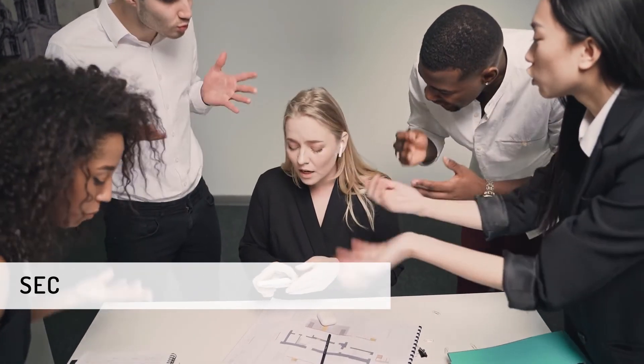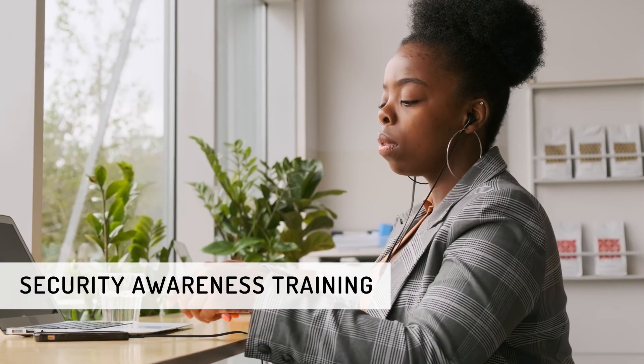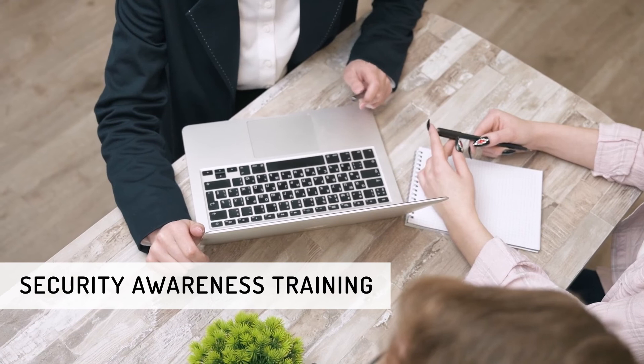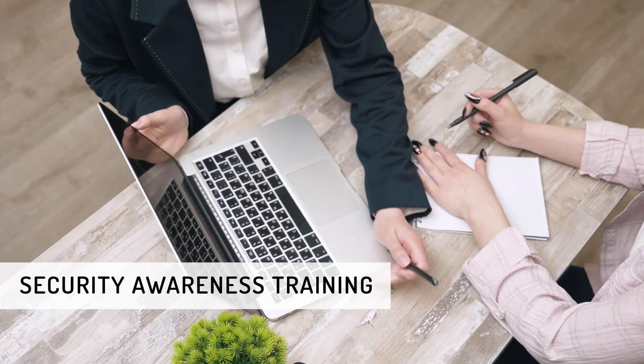Phishing is scary. It preys on our worst anxieties and betrays our trust. But knowledge is power. You can stay on top of current phishing strategies and scams by signing up for Digital Agents Security Awareness Training.